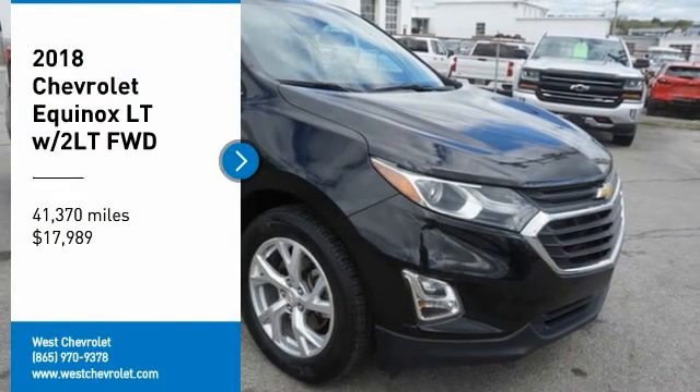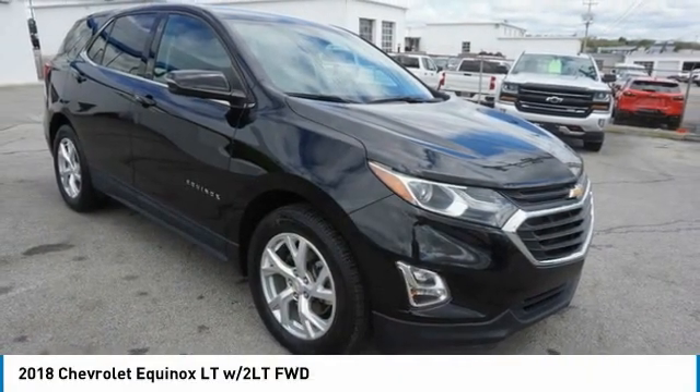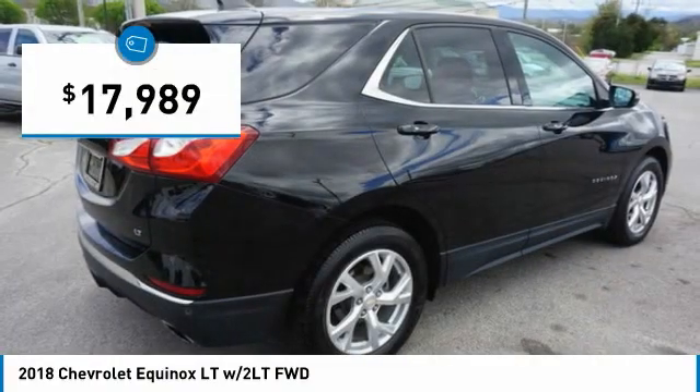Looking for the right vehicle? Check out the 2018 Equinox. Fuel efficiency, safety and value equals the Chevy Equinox, and is priced below $20,000.